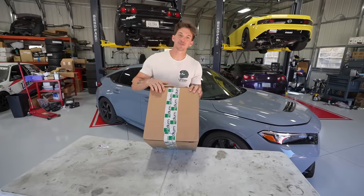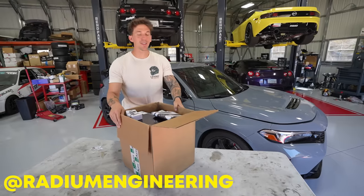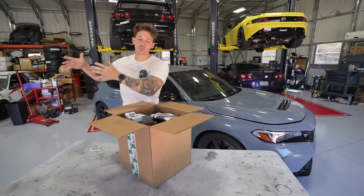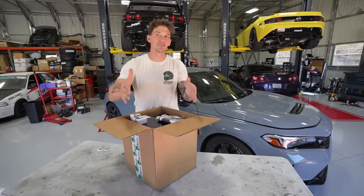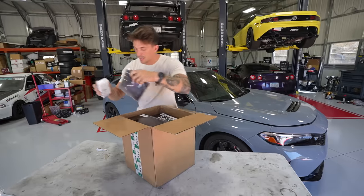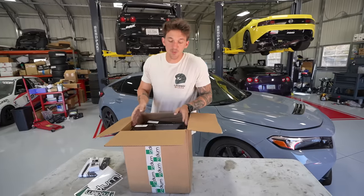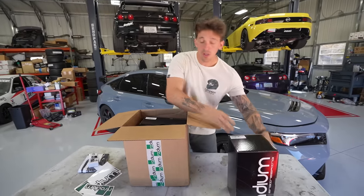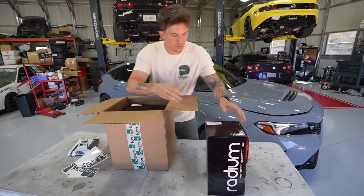Before we get into all that, I want to show you guys what we're doing accessory-wise. We have a special care package from our friends over at Radium. If we open this up, we not only have stuff for the FL5 but all of this also corresponds to the FK as well. So what you see going on the FK today is what Tim is going to be installing while we're out of town - Radium just made this stuff for the FL5, and it fits both cars.